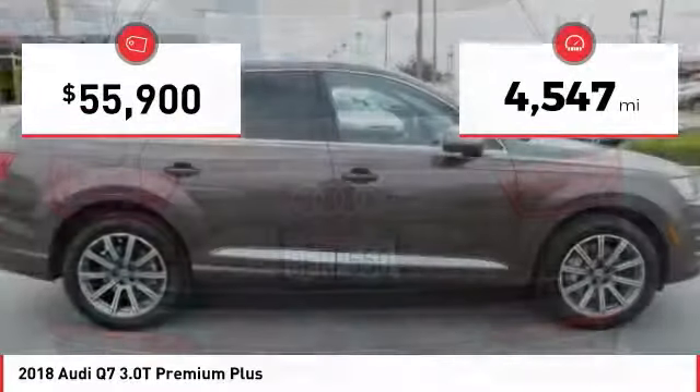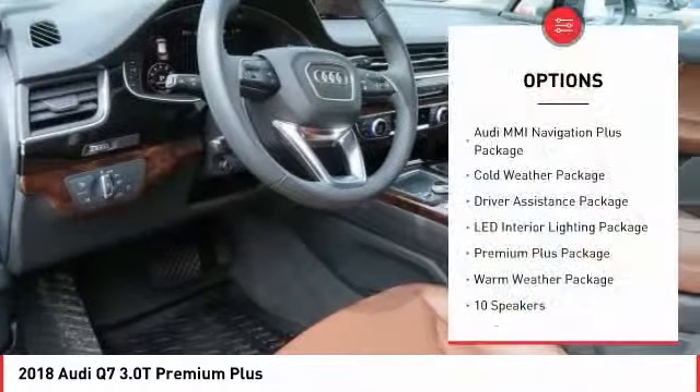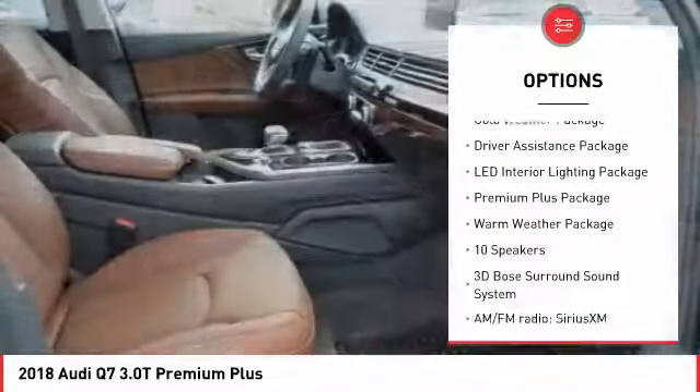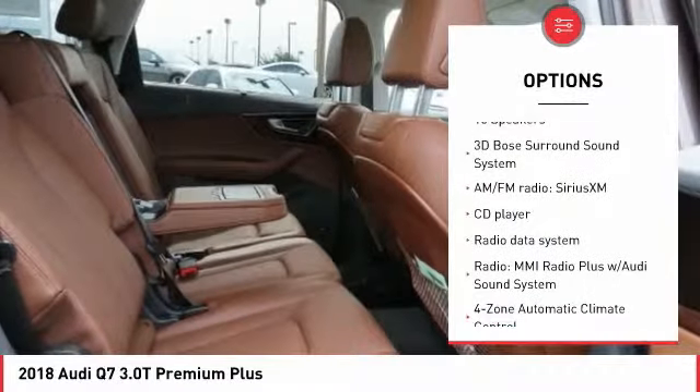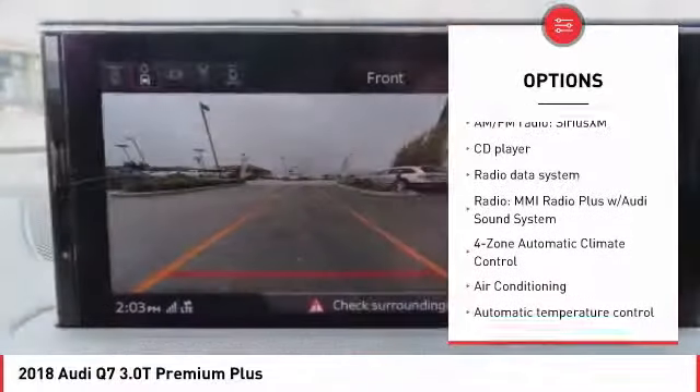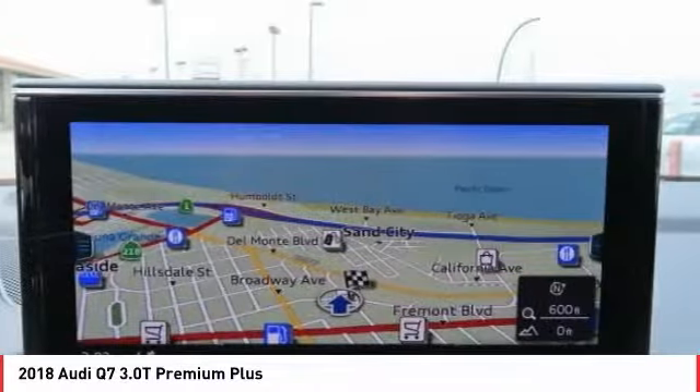This vehicle has less than 5,000 miles. Here are some of this vehicle's great options: traction control, power passenger seat, power lift gate, dual airbags, air conditioning, leather-wrapped steering wheel, heated rear seats, power steering, four-wheel disc brakes, and climate control automatic.